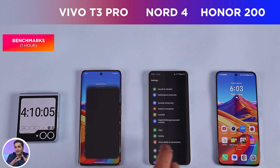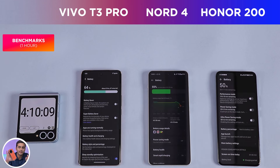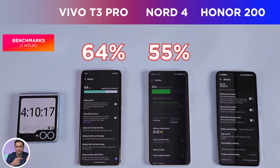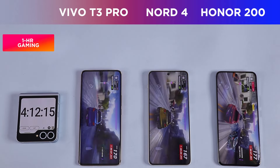A little over four hours into testing: the Vivo T3 Pro is still in the lead with 64% battery left, the Nord 4 is in second place with 55% battery left, and the Honor 200 is left with 50% battery. On to the gaming segment.